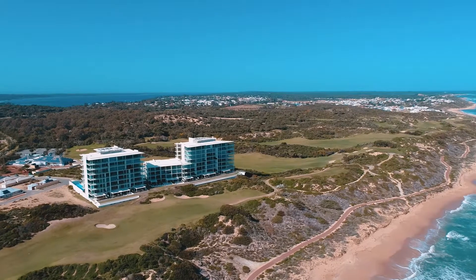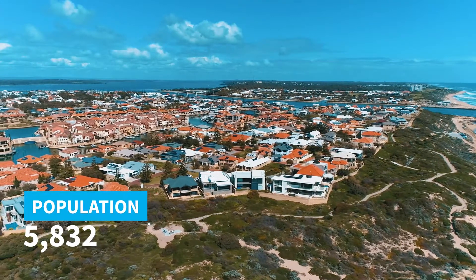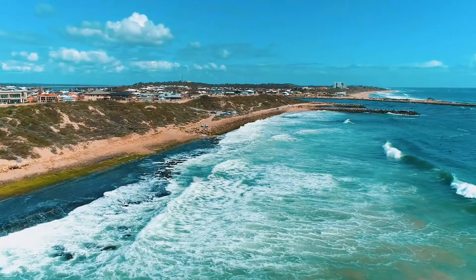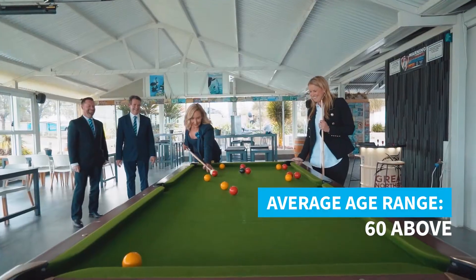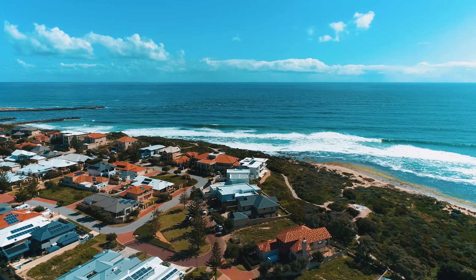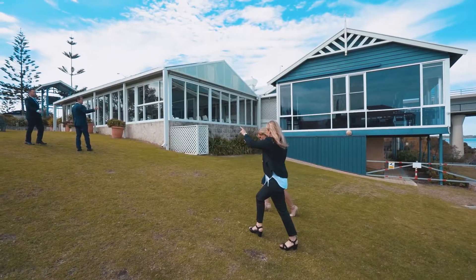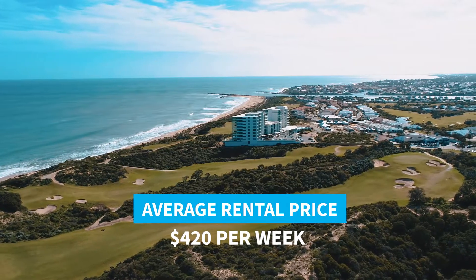Dawesville is one of my favourite suburbs in the Peel region. Made up of a population of 5,832, this suburb has an average age range of 60 and above. The average selling price for homes in this area is $469,500 and the average rental price is $420 per week.